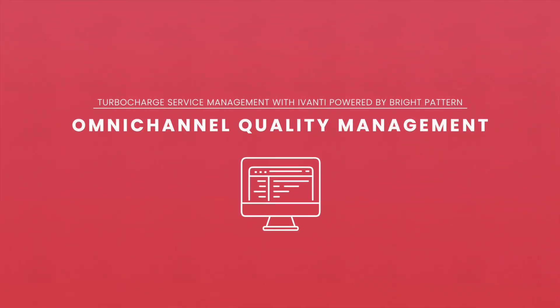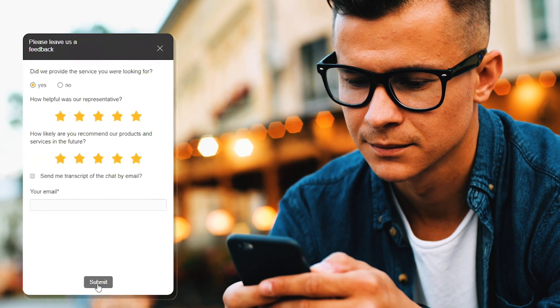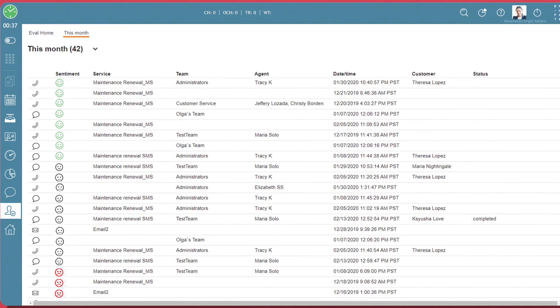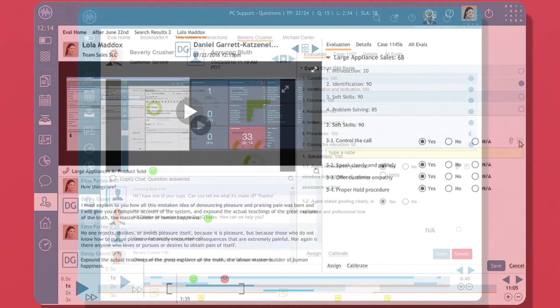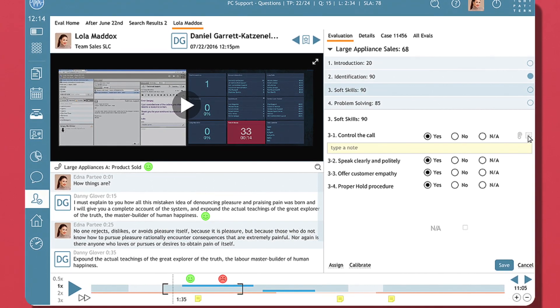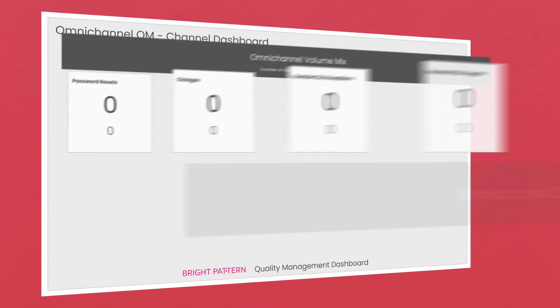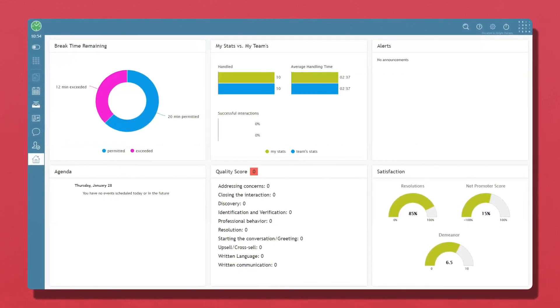At most companies, interactions are not measured for quality and customer satisfaction. Bright Pattern's omnichannel communication platform, along with the Avanti service management platform, allows you to send surveys on any channel like SMS, email, or chat to gauge satisfaction. Bright Pattern also allows you to monitor 100% of all interactions on every channel to determine sentiment and customer satisfaction using AI. When interactions fall below target SLAs, service desk agent recordings can be reviewed and graded to help improve agent training and coaching, thereby improving agent performance. Bright Pattern's omnichannel quality management platform can unify reporting across your entire help desk, boosting performance in your service management organization.